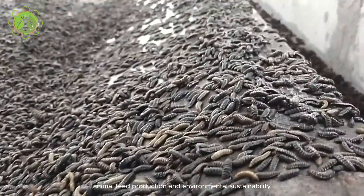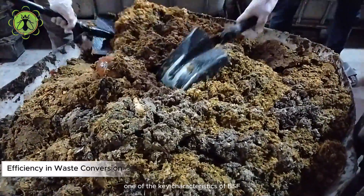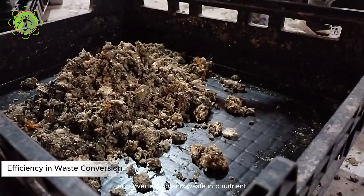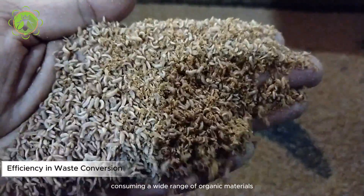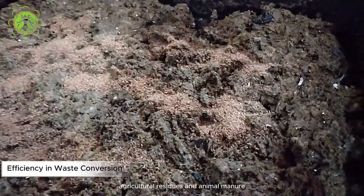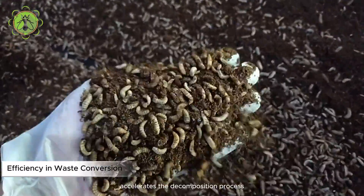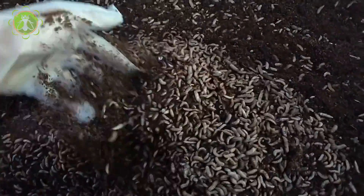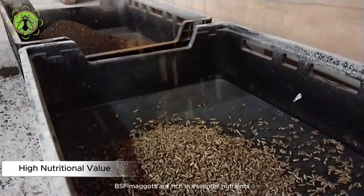Efficiency in waste conversion: one of the key characteristics of BSF maggots is their remarkable efficiency in converting organic waste into nutrient-rich biomass. These larvae possess a voracious appetite, consuming a wide range of organic materials such as food scraps, agricultural residues, and animal manure. Their ability to break down complex organic compounds into simpler forms accelerates the decomposition process, reducing waste volume and odor.